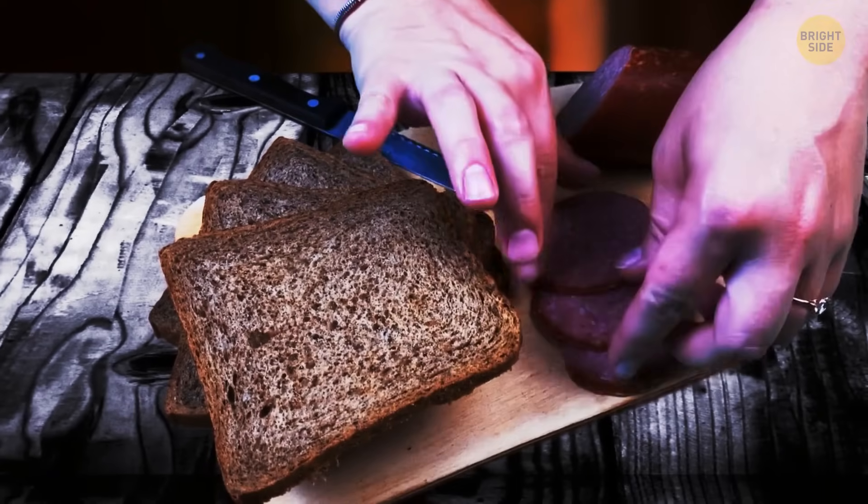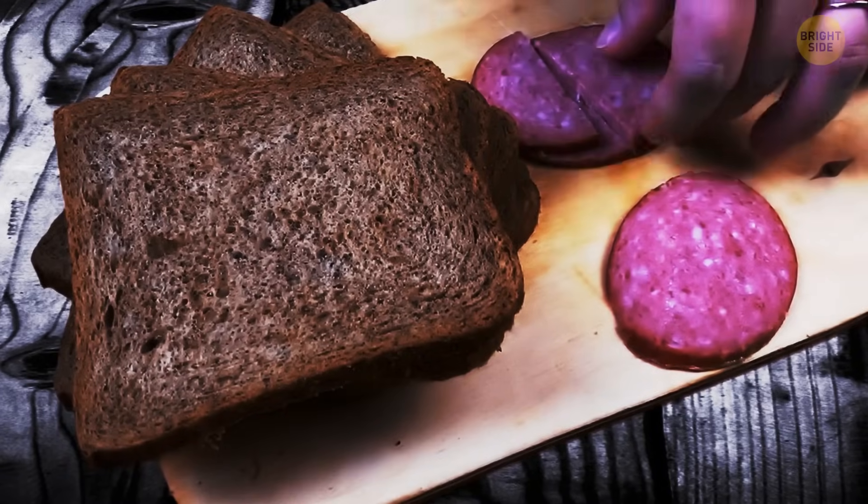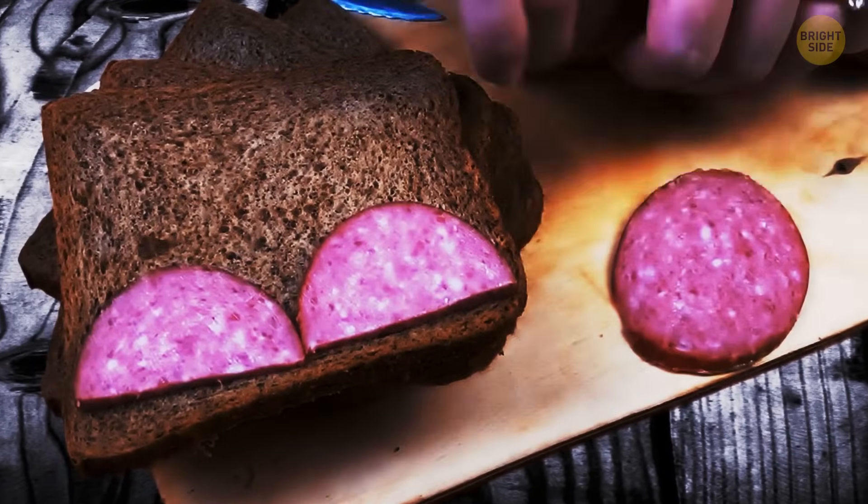For all of you who like those small tricks that make your sandwich look better, cut your ham or cheese in half. That way, you can divide the pieces and arrange them to fit your sandwich the way they're supposed to.